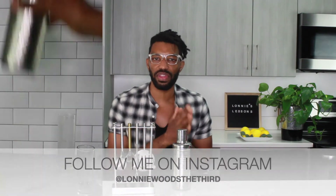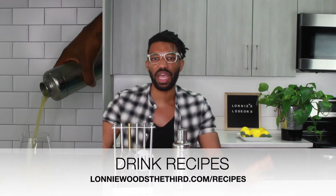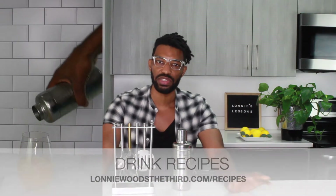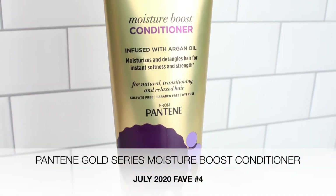Make sure you're following me on Instagram at lonniewoods the third. If you're looking for drink recipe inspiration, check out lonniewoodsthethird.com/recipes — you can find my pineapple mimosa recipe and Lonnie's signature cocktail, which is my favorite.